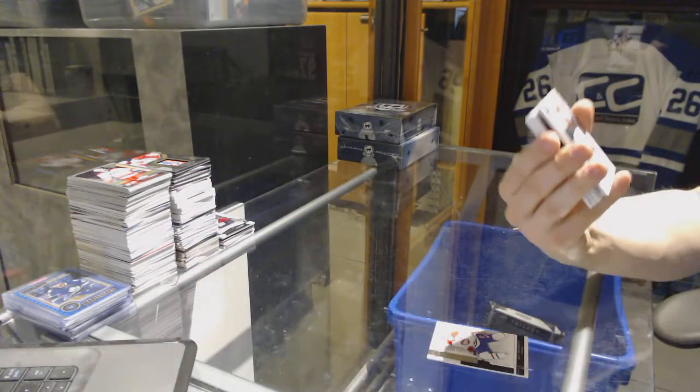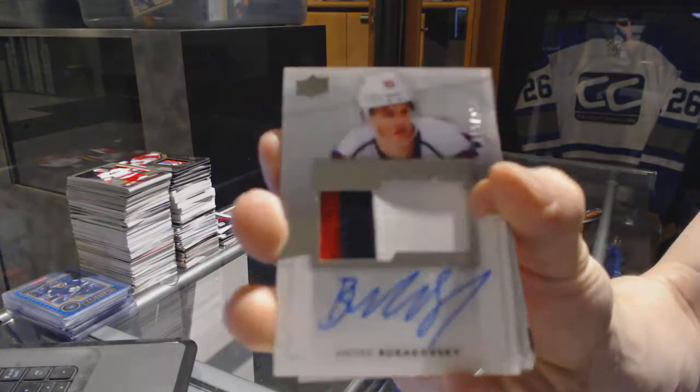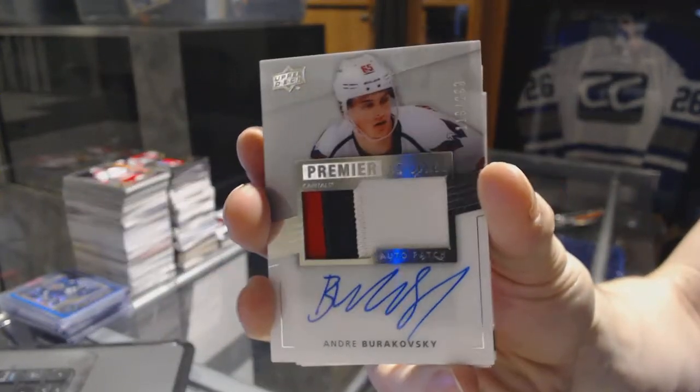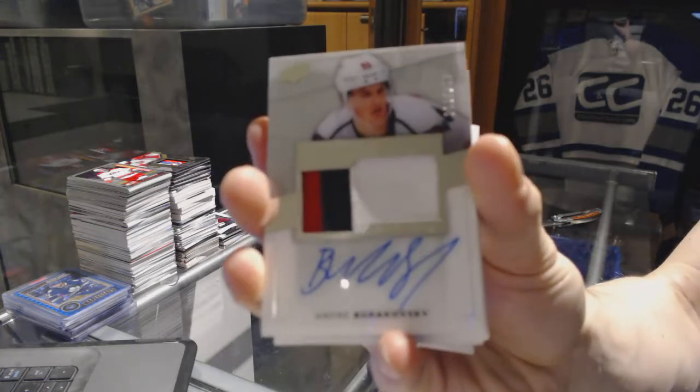We've got a three-color rookie patch auto, number 2-99 for the Washington Capitals — Andre Burakovsky.